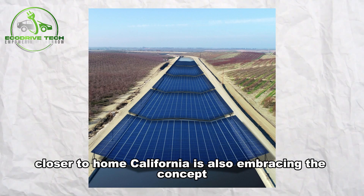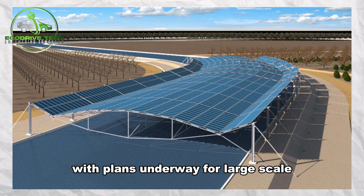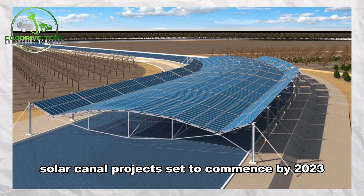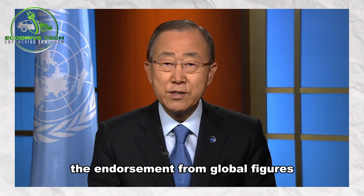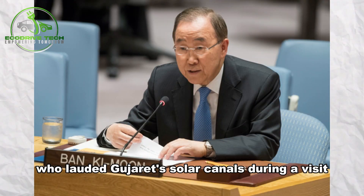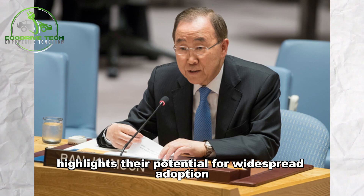Closer to home, California is also embracing the concept, with plans underway for large-scale solar canal projects set to commence by 2023. The endorsement from global figures like former UN Secretary-General Ban Ki-moon, who lauded Gujarat's solar canals during a visit, highlights their potential for widespread adoption.